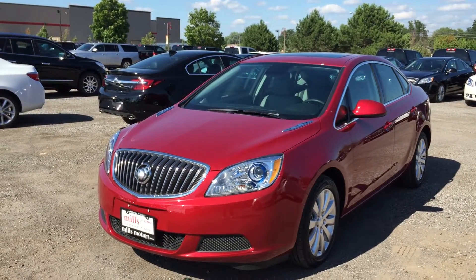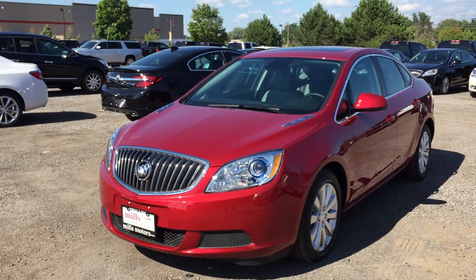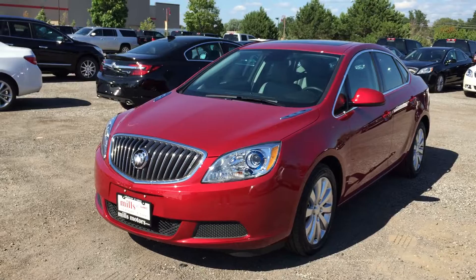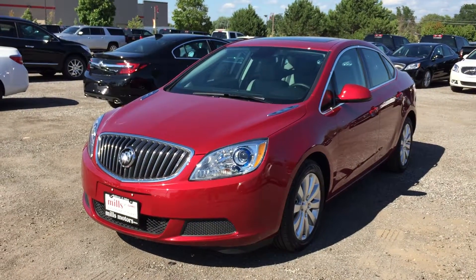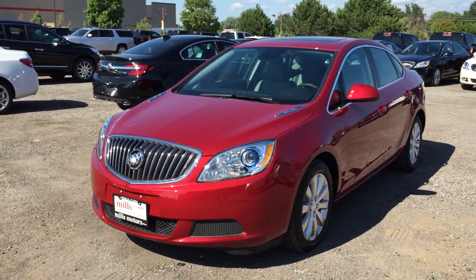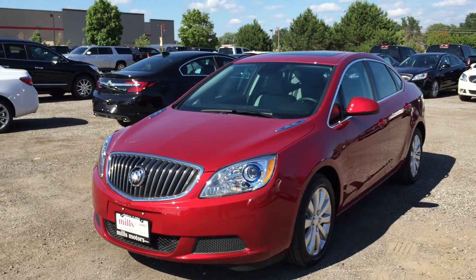Once again, this is the 2016 Verano sedan shown here in the gorgeous crystal red tint coat, and under the hood you'll find a 2.4-liter four-cylinder SIDI dock engine with six-speed automatic transmission. If you would like to test drive this vehicle, we are located at 240 Bond Street East in Oshawa, and we would be very happy to show you that we will do whatever it takes.